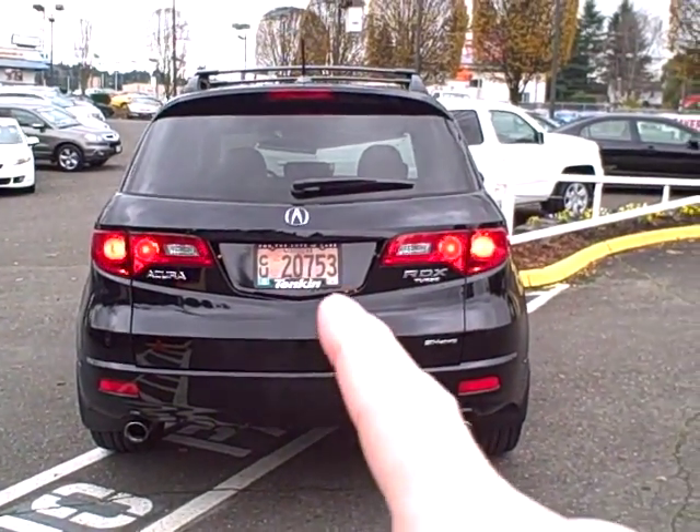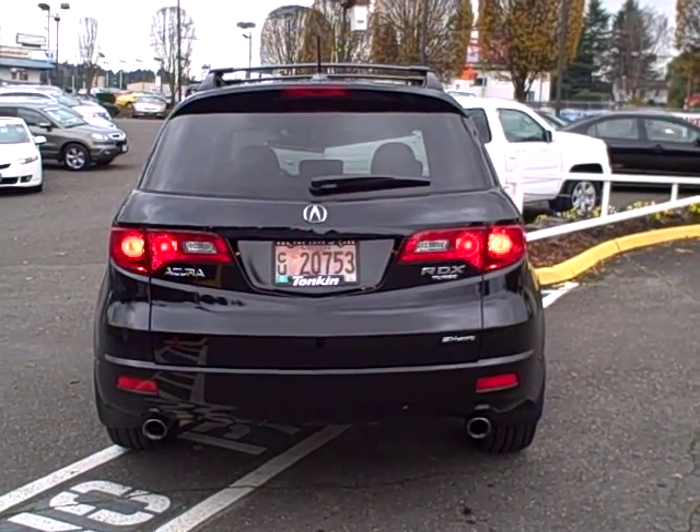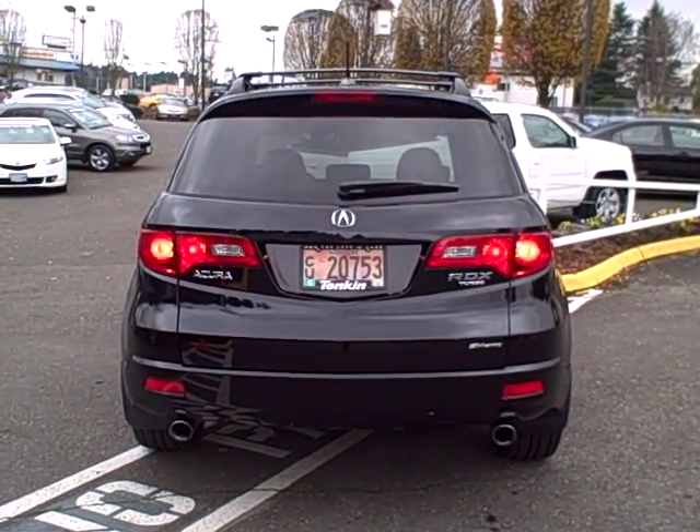The RDX with the tech package does include the rear backup camera. So when you put the vehicle in reverse, you get a rear view that's displayed on the navigation screen — a very nice safety feature.